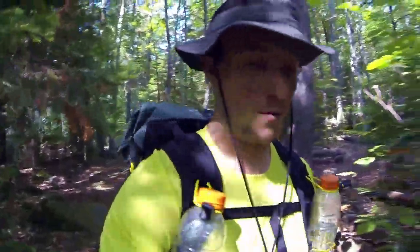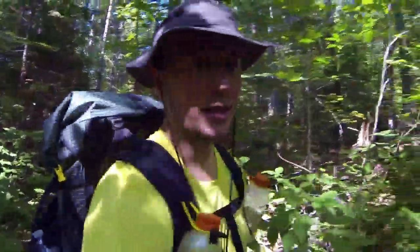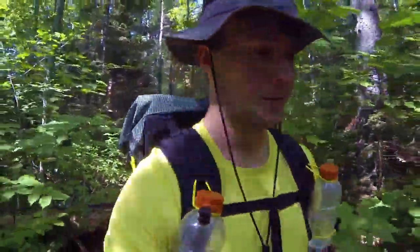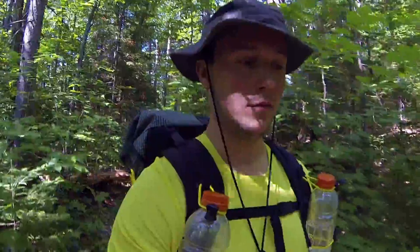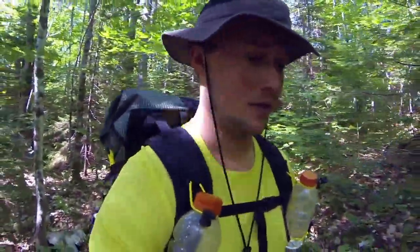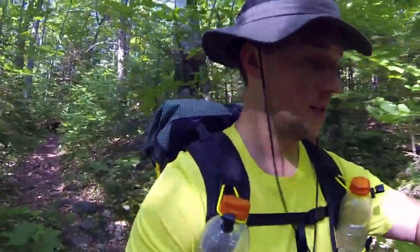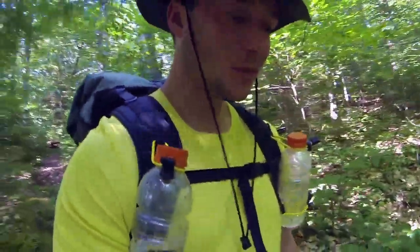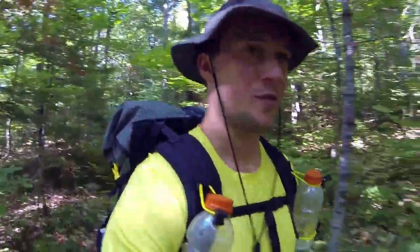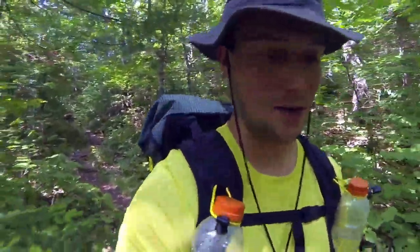So we are going to register and then hit the Fire Wardens Trail and get into some big hills. We are registered and ready to go. Got about a mile until we get to the Moose Falls Campsite. I don't know what that is exactly — I hope there's some waterfalls maybe. It's about 10 to 10, so I'm hoping we'll get there pretty quick.